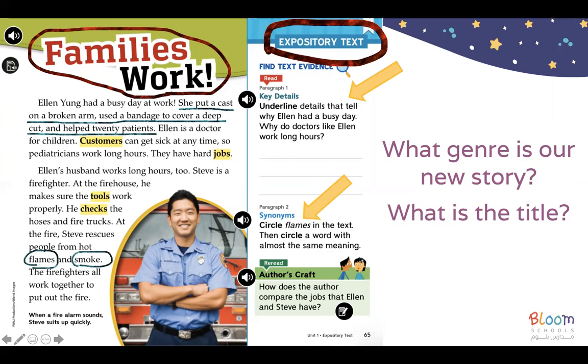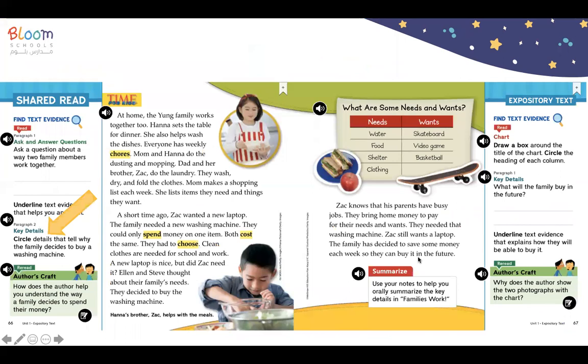Next page, we can answer this question: circle details that tell why the family decided to buy a washing machine. From the text, it says clean clothes are needed for school and work — that's why they decided to buy the washing machine instead of the laptop.